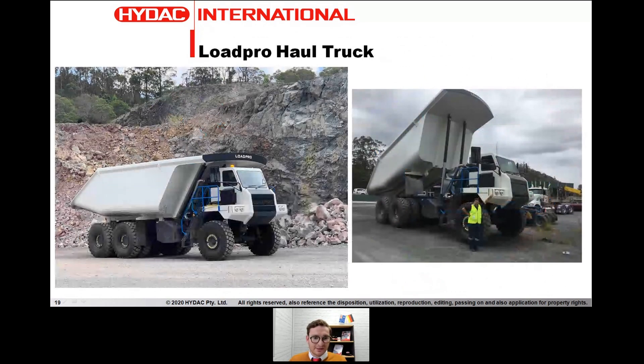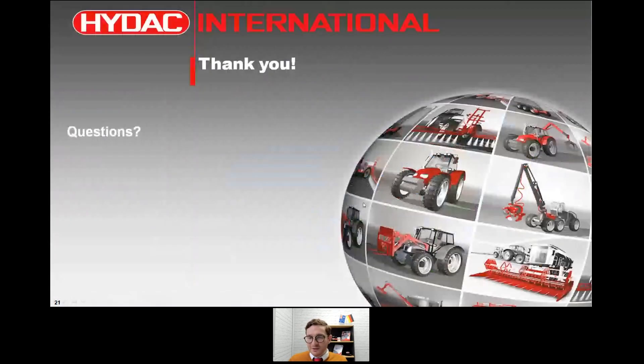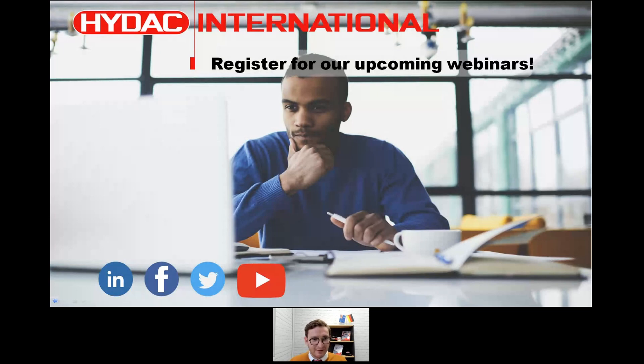This is an example application — a low pro haul truck project done in Australia with an OEM manufacturer in Queensland. As HIDAC Australia, we provided the majority of the hydraulics, cooling, and all the sensors, communicating with the engine, transmission, and other systems. The truck was designed with cloud capability and serviceability in mind — using the gateway we can connect for servicing and push data down to the machine remotely, which is especially useful for machines in remote areas. Please don't forget to register for our upcoming webinars, find them on our website or YouTube channel, and feel free to leave feedback or suggest topics.